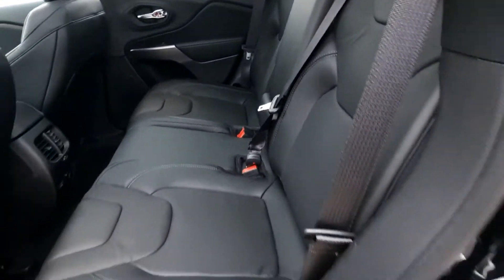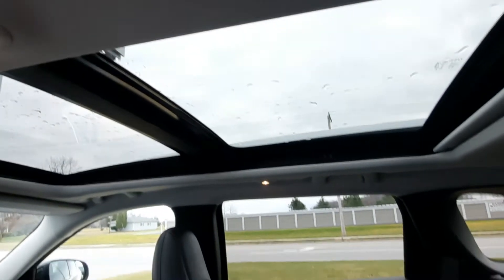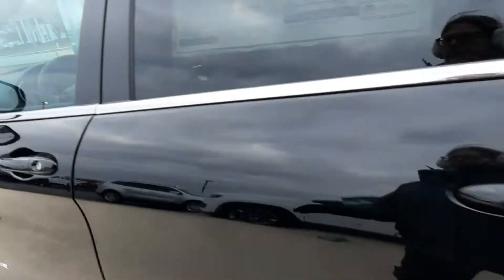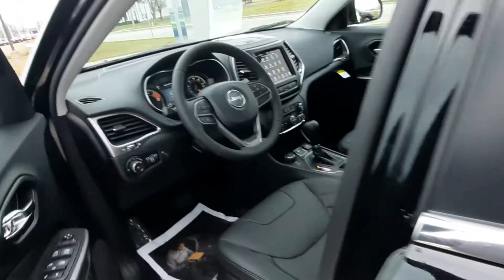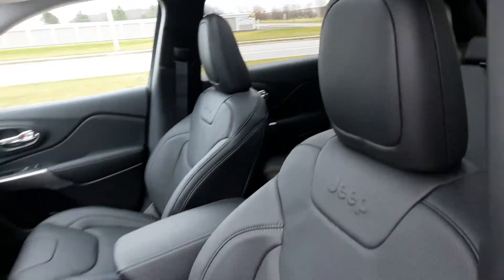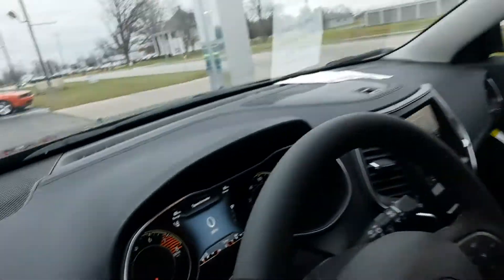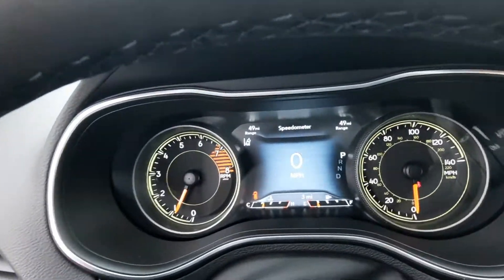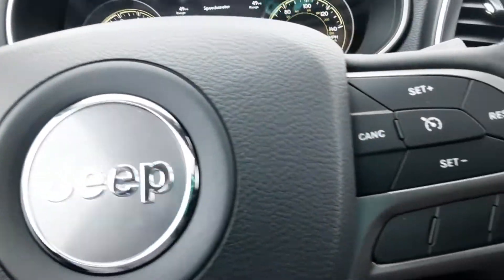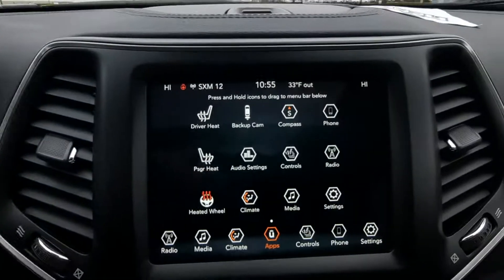We've got leather seats and a panoramic sunroof. Both front seats are power adjustable. We've got menu controls, cruise control, and center stack.